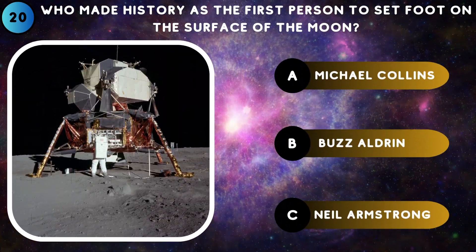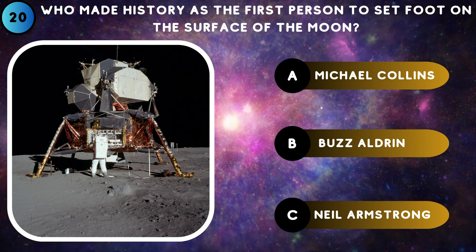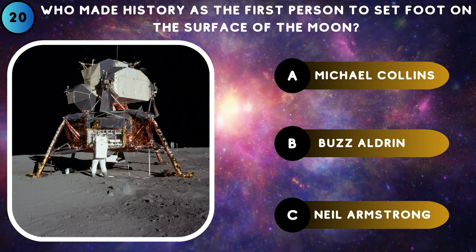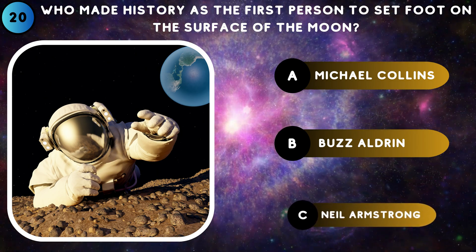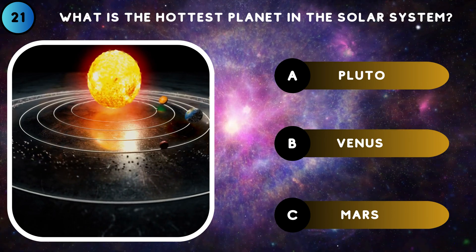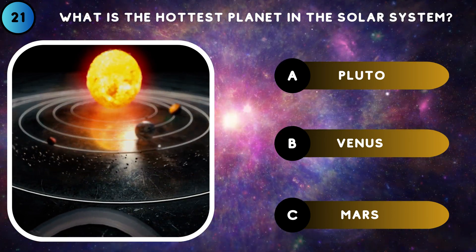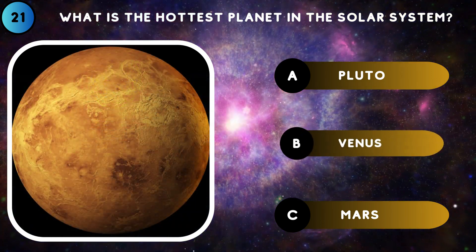Who made history as the first person to set foot on the surface of the moon? Neil Armstrong. What is the hottest planet in the solar system? Venus.